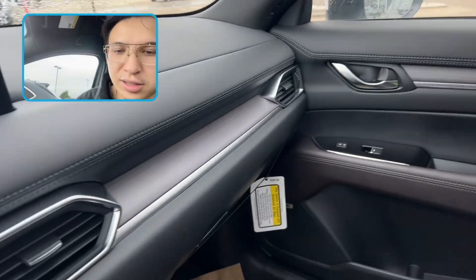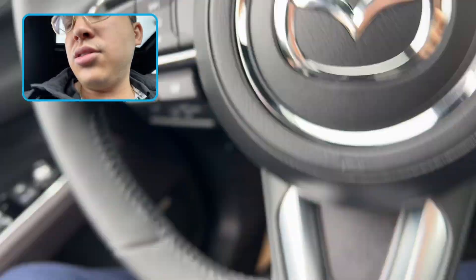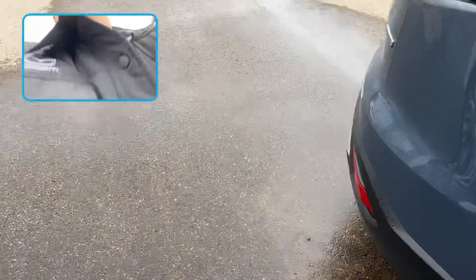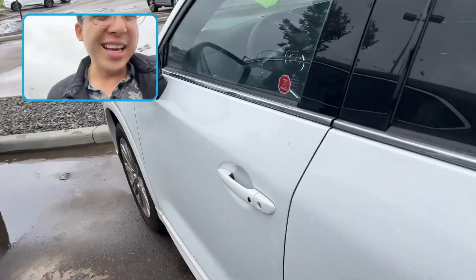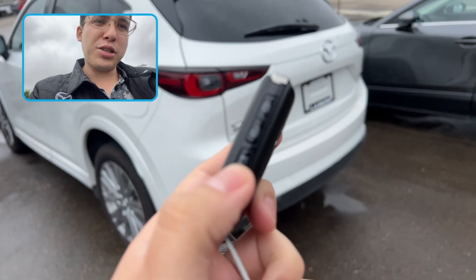Let's take a look at the rear now. Bose audio, of course, from factory, which is standard on the Signature and above trims. Let me hold this tailgate release button.